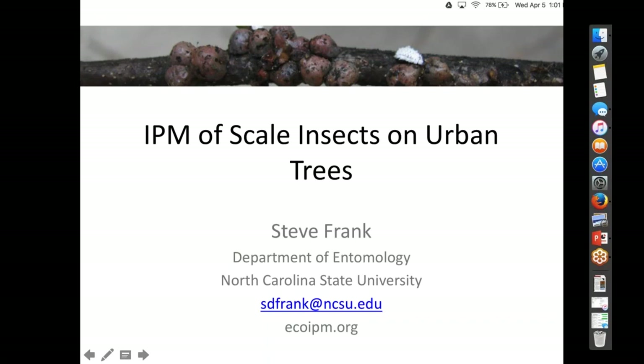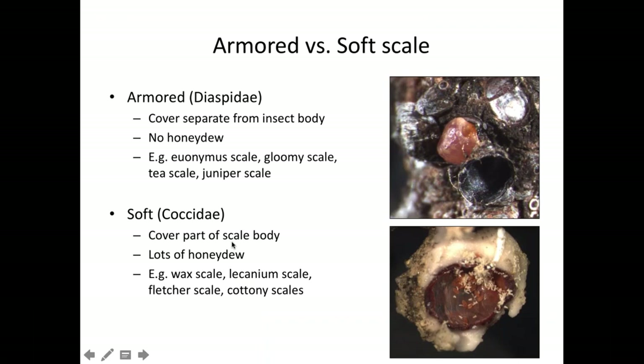IPM for scale insects on urban trees. The first thing that's important to cover is being able to tell the difference between armored scales and soft scales. There are lots of different families of scales, but these are the two most common. Even though they're all tiny and waxy and a real pain, they're actually physiologically very different. Certain products will kill soft scales but not armored scales, so you can waste a lot of time and money using the wrong products on the wrong kinds of scales.